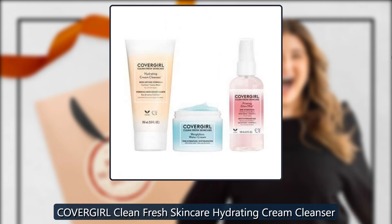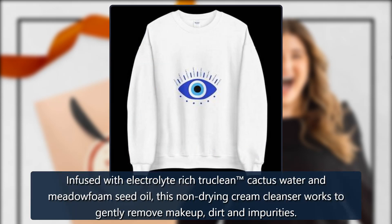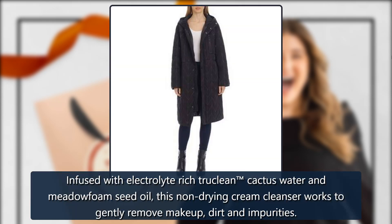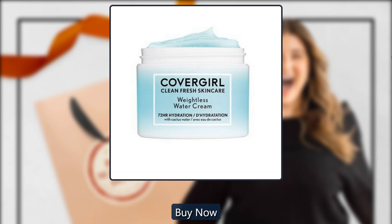CoverGirl Clean Fresh Skincare Hydrating Cream Cleanser, sold by Blackstone Commerce. Infused with electrolyte-rich True Clean cactus water and meta foam seed oil, this non-drying cream cleanser works to gently remove makeup, dirt, and impurities. $14.